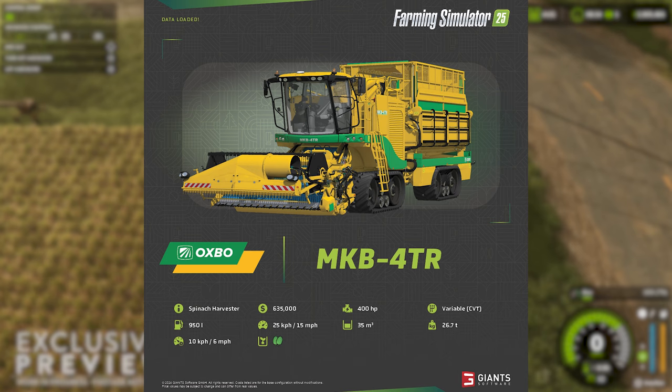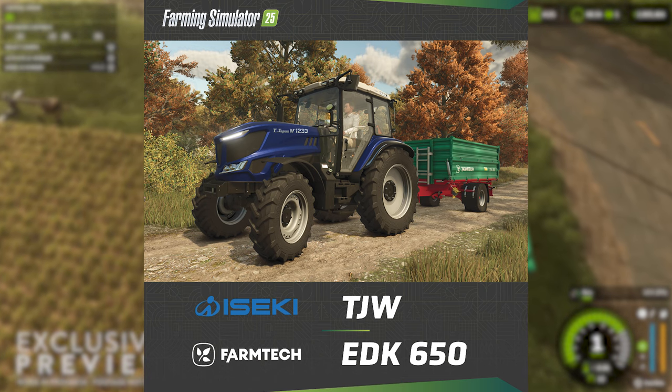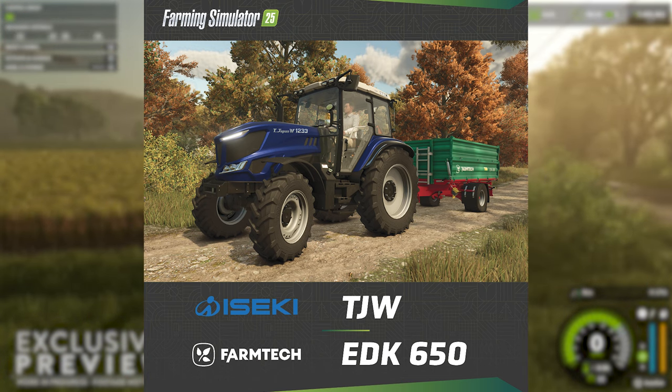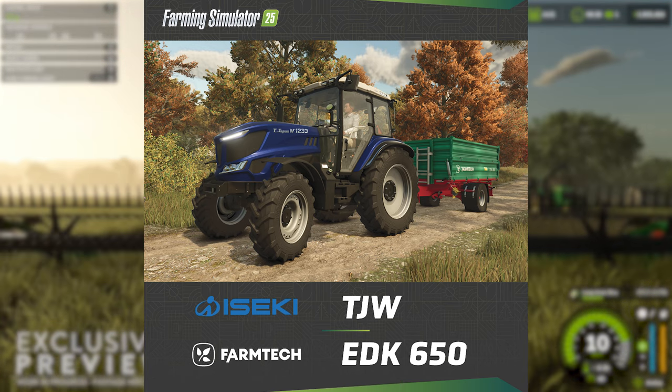And now finally, the last two items for today's fact sheet roundup: the return of the Izeki brand with the TJW tractor, and the FarmTech EDK 650. What do you think of that metallic blue paint?